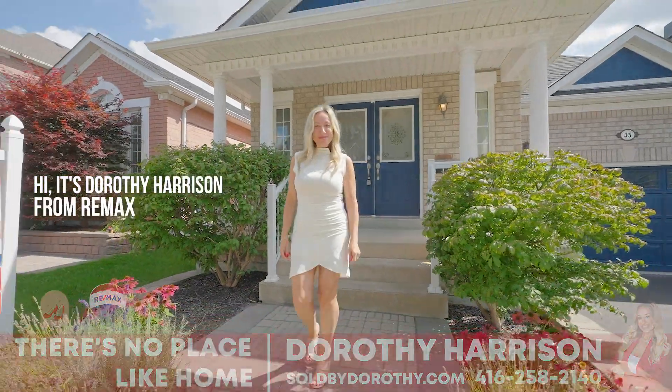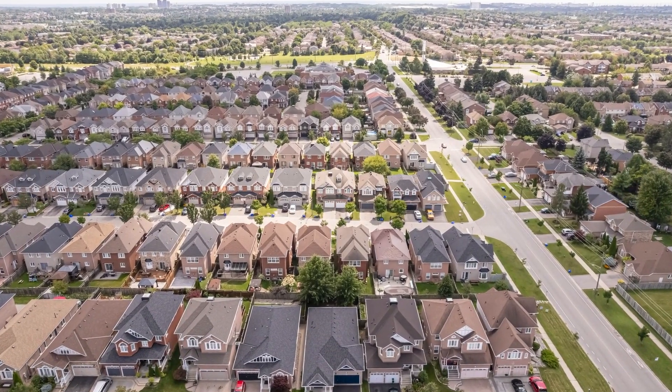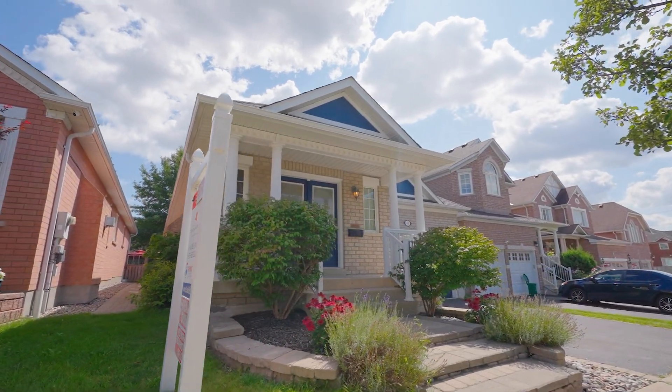Hi, it's Dorothy Harrison from RE-MAX Hallmark. Thanks for joining me today. We are here at my newest listing. Welcome to number 45 Napramuse Drive in Northwest Ajax.